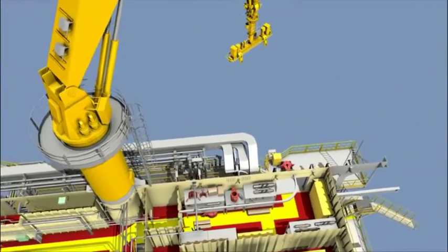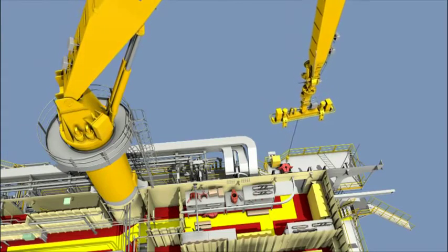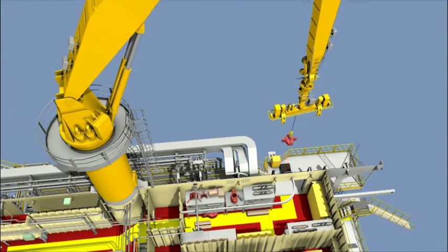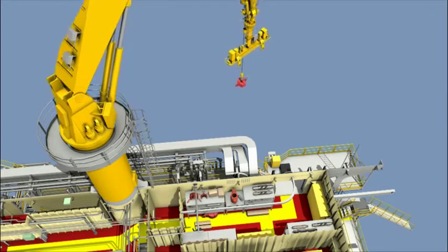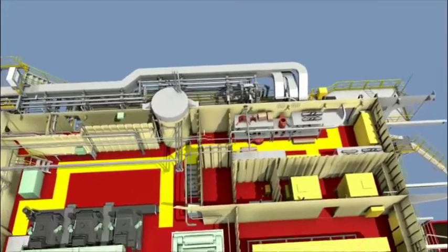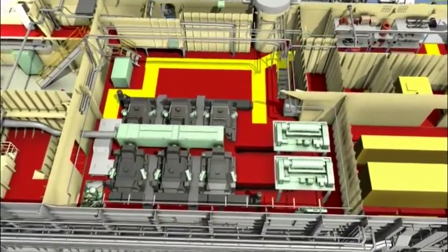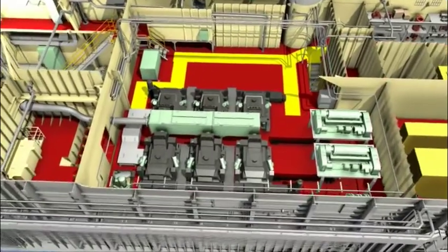The knuckle boom crane is operated by the drill crew, and it is capable of lifting and transporting items of drilling equipment up to a weight of 6 tons. By utilizing this crane, it reduces the need of the rig's deck cranes, thus improving optimization and efficiency when planning ahead, and not being solely reliant on the crane operator and deck crew.